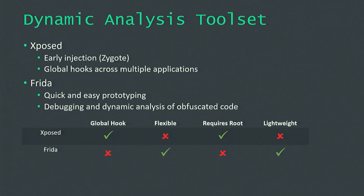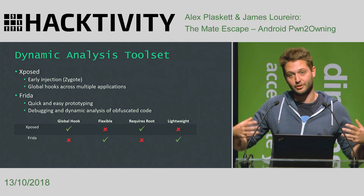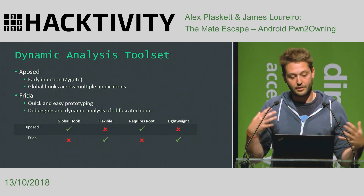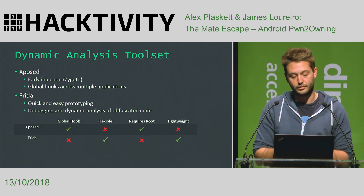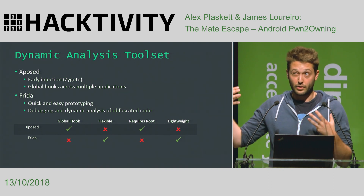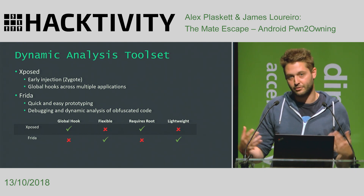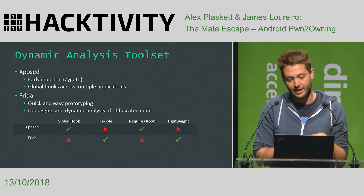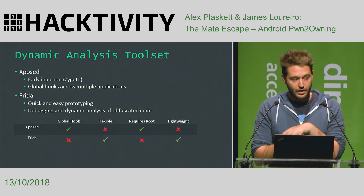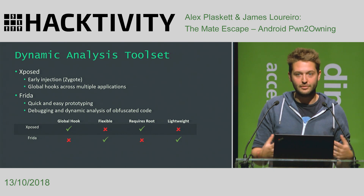The other tools we want to touch on are dynamic analysis toolsets. The big ones for Android are Xposed and Frida. We mostly use Frida by preference. Xposed allows things like early injection and global hooks across multiple applications, which was used by the Samsung team to find what application was writing to a particular file. Frida is really quick and easy for prototyping, debugging, and dynamic analysis of obfuscated code. That covers our background at Pwn2Own, how we approached it, and the tooling we developed to speed up our efforts.